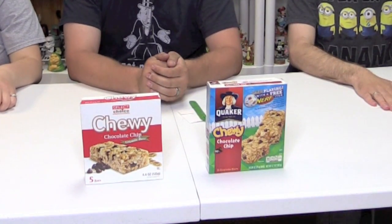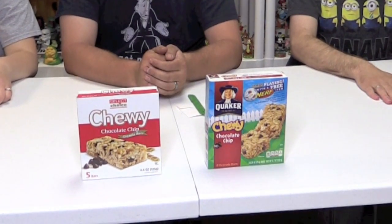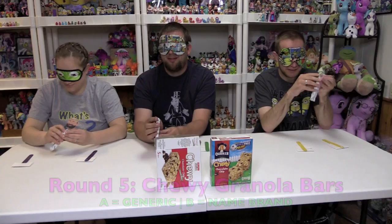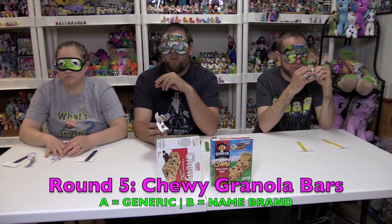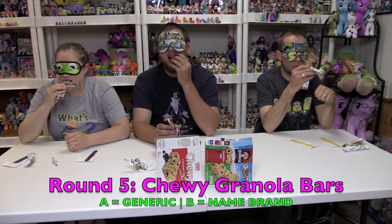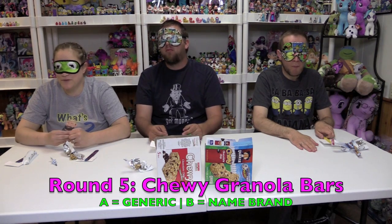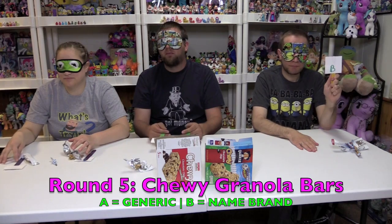So this round is Quaker Chewy Chocolate Chip Granola Bars versus Select Choice Chewy Chocolate Chip Granola Bars. I like the generic name. Which one is the Quaker Chewy Chocolate Chip Bars — A or B?